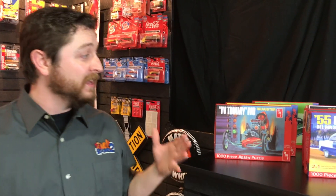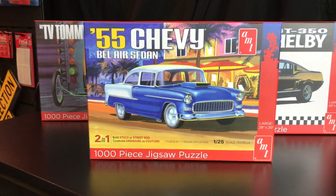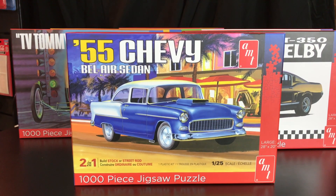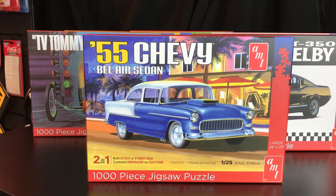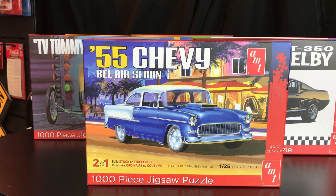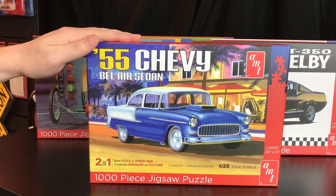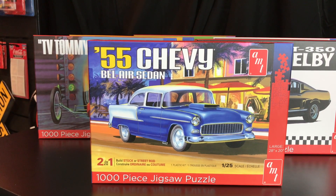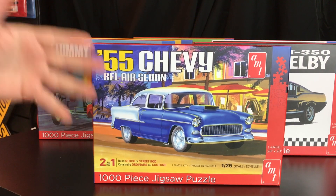We have started a new line of AMT jigsaw puzzles. With the AMT brand we have so many great box arts and pieces of artwork used for our kits. A lot of people are just car guys — maybe not model guys — but they might enjoy putting together a jigsaw puzzle. Through 2020, jigsaw puzzle sales were actually going up quite a bit as people were staying home, putting puzzles together, and relaxing.